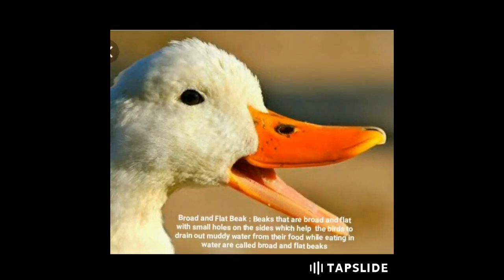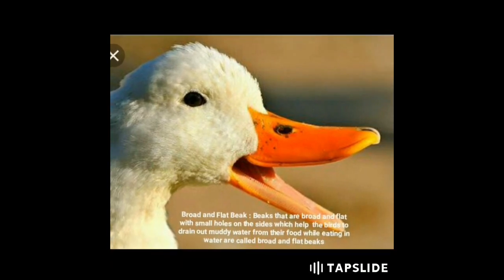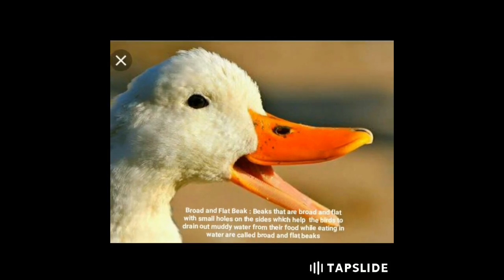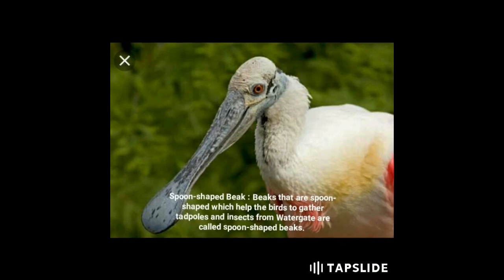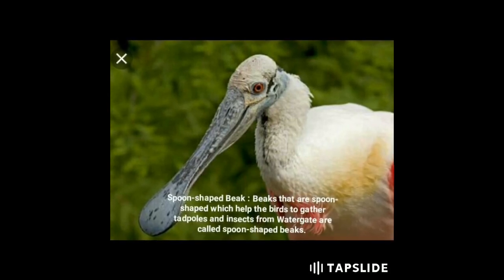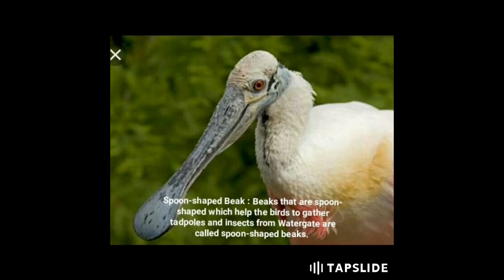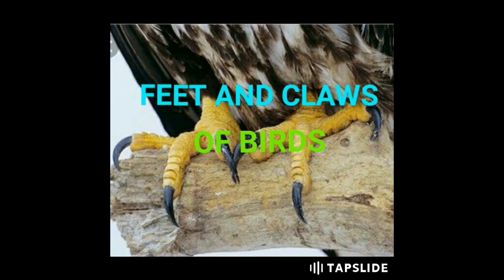Broad and flat beaks have small holes on the sides which help the birds to drain out muddy water from their food while eating in water. Spoon-shaped beaks help the birds to gather tadpoles and insects from water. Examples include spoonbills.